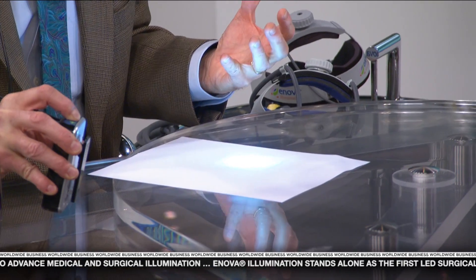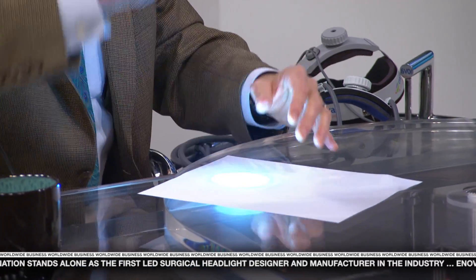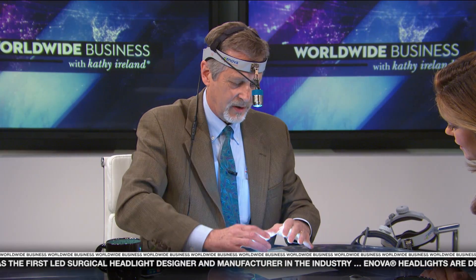Eyes get tired over time, so sometimes surgeons want less light, but if they're going deeper they're going to want more light. You can focus it — right now you're seeing about 125,000 lux at about 14 inches. This is the most intense single LED headlight in the world.